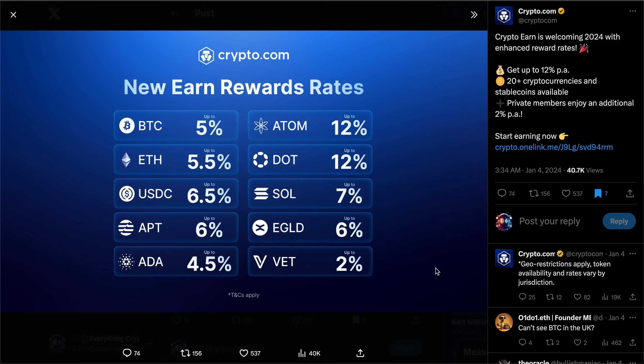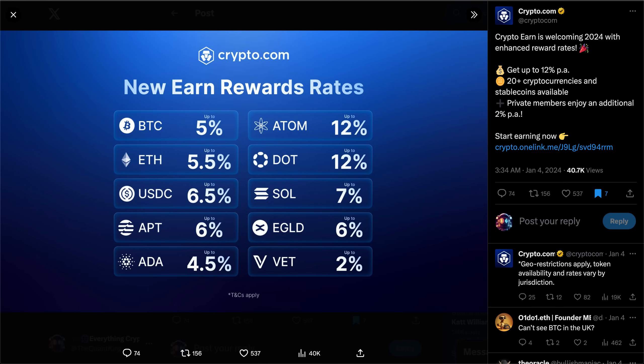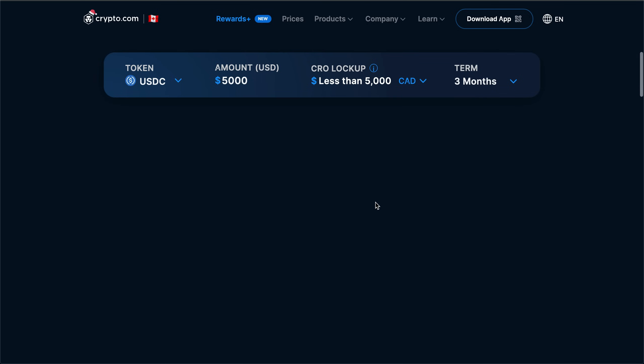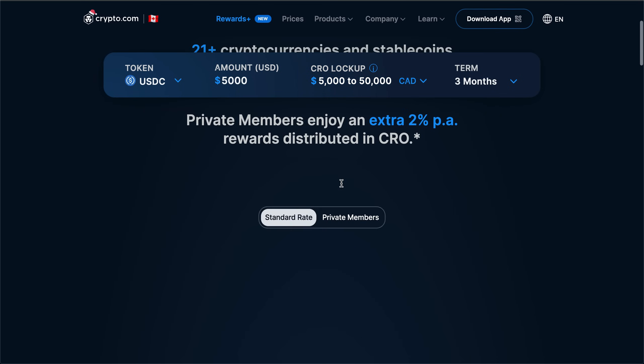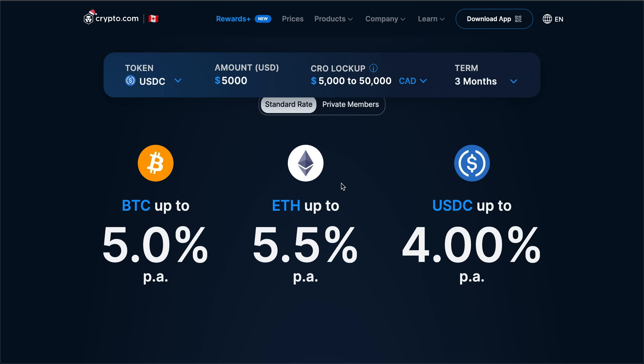I want to talk about crypto.com, more specifically their crypto earn program, which they have just buffed for the new year. As announced on their Twitter, you can earn up to 12 percent per annum on certain coins. They offer 20-plus cryptos and stable coins, and private members enjoy an additional two percent per annum on this yield.